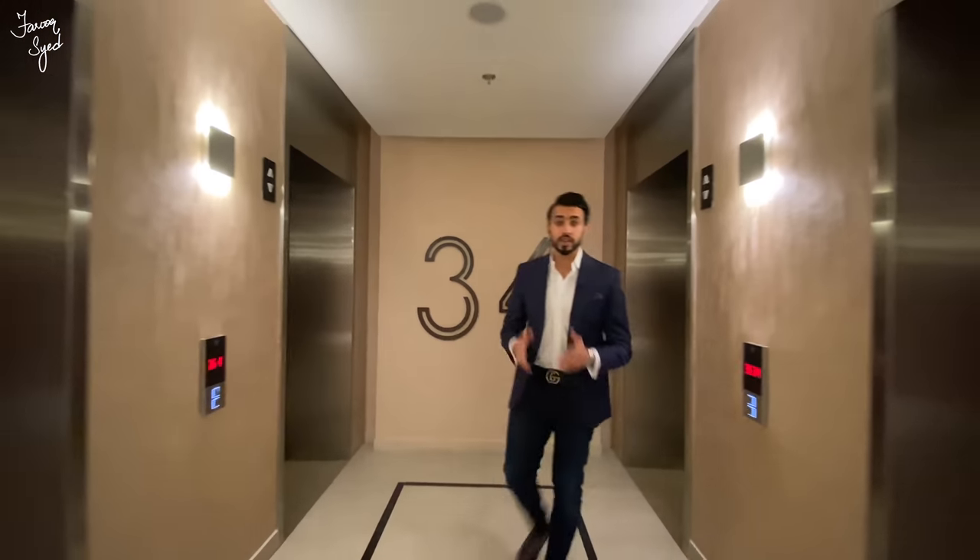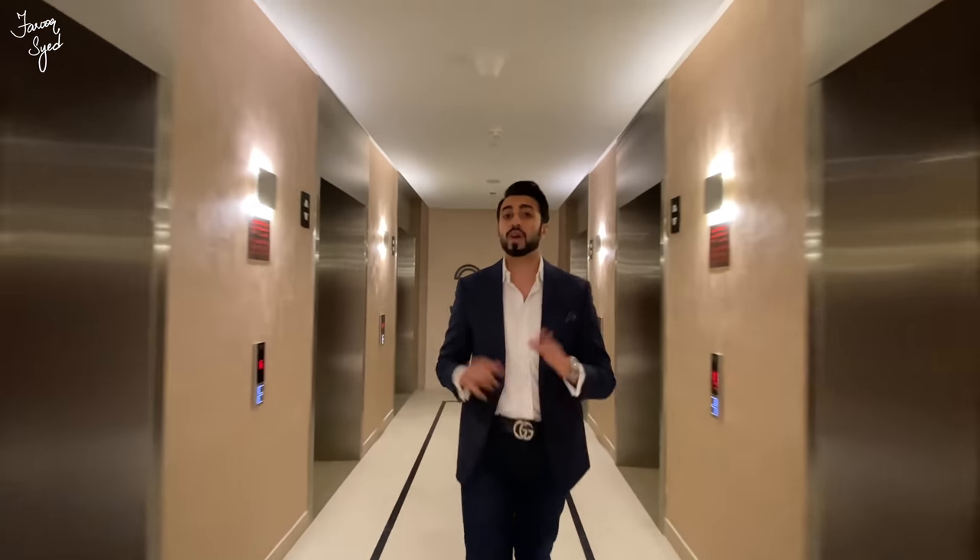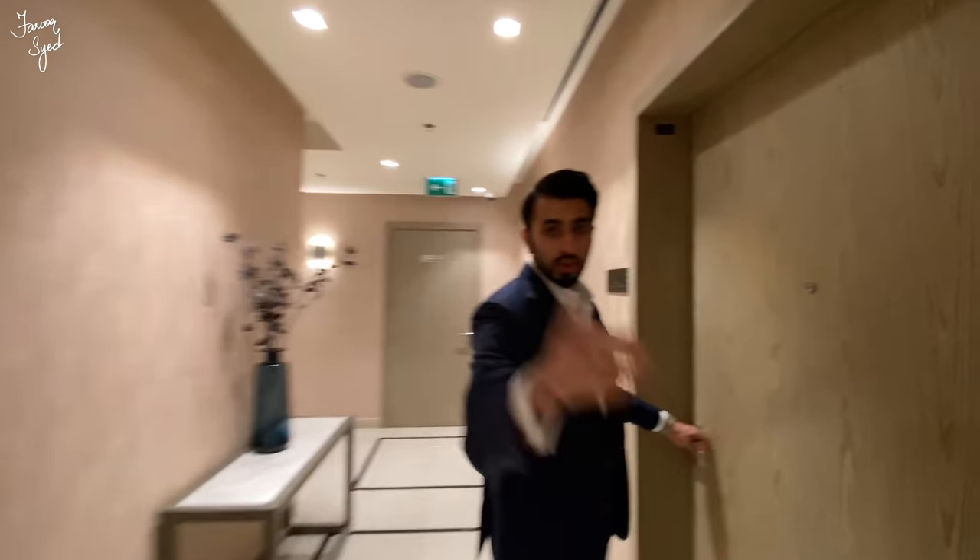Right now we're on the 34th floor of the Number Nine tower, heading to the top floor where all the penthouses are. We're going to check out a duplex three bedroom penthouse, so I hope you guys enjoy.